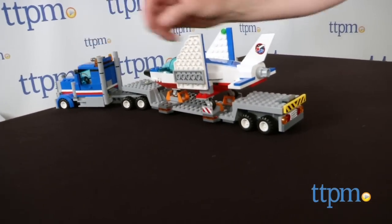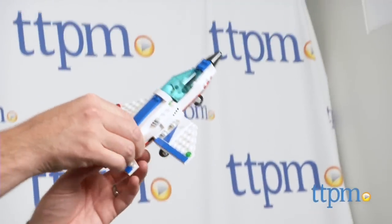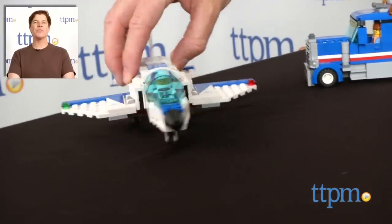The directions are excellent and took us one hour to complete. The Lego City Training Jet Transporter is available now, so check it out. For where to buy and current prices, check us out at TTPM, and subscribe to our YouTube channel for more reviews every day.